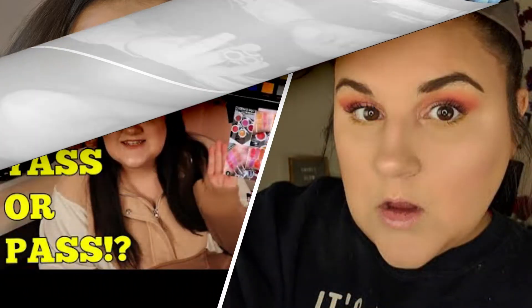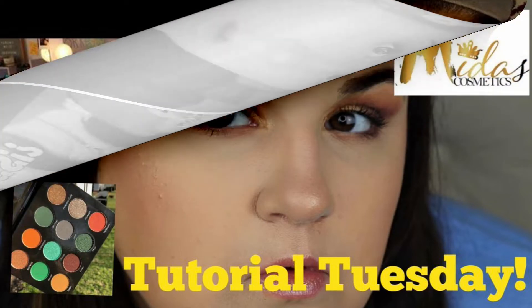Her name is Hannah, otherwise known as Smokey Glow. She collaborated with Midas Cosmetics — kind of a smaller independent brand — and I've actually been wanting to try out their formula, so I'm very excited because I'll get to review her collaboration and try out the Midas eyeshadow formula. If you haven't heard of Hannah, she is kind of a small to mid YouTuber.